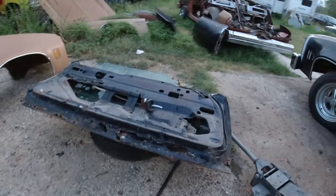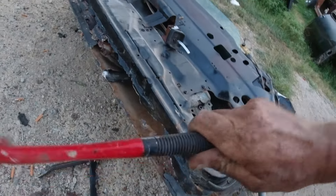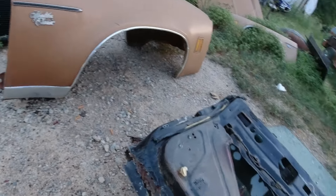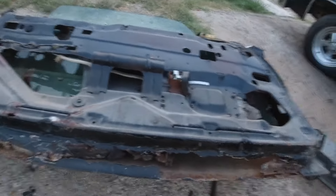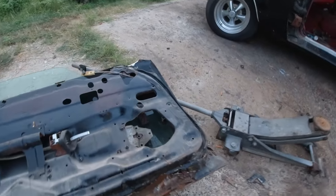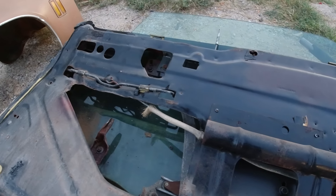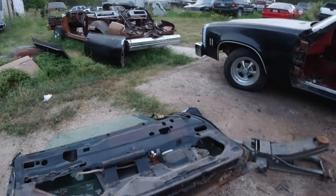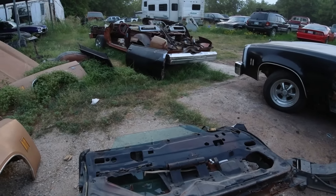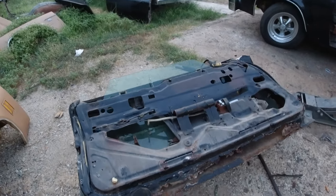Check out the bottom of this door — got rust bubbles coming up. Everything in here is all rusty. I could tell when I was pushing the window down, it was just crunchy. It's been sitting for so long — about 10 years — and I think his last inspection was 2007, so it hasn't really been driven in 20-odd years. She's a real mess.